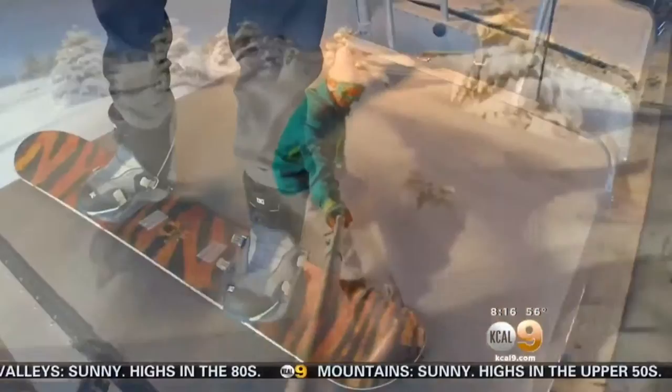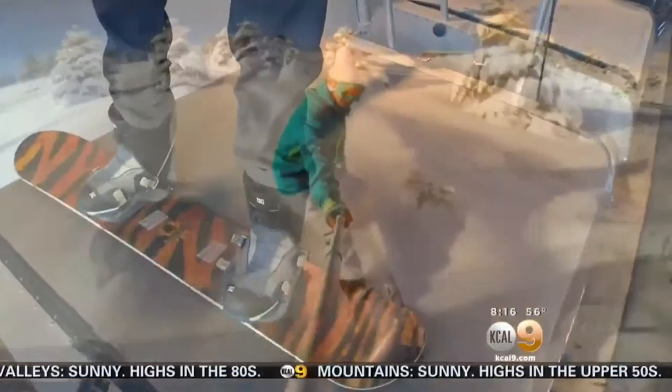But when you practice there, you're kind of getting ski shape, so you just get right on the mountain and go. Tons of kids try it and they all seem to love it. You can learn more about Virtual Snow training in Santa Monica by heading to our website, kcal9.com, and just click on Seen on TV.